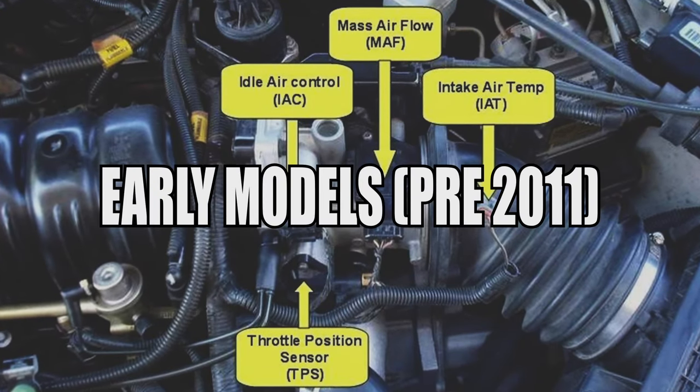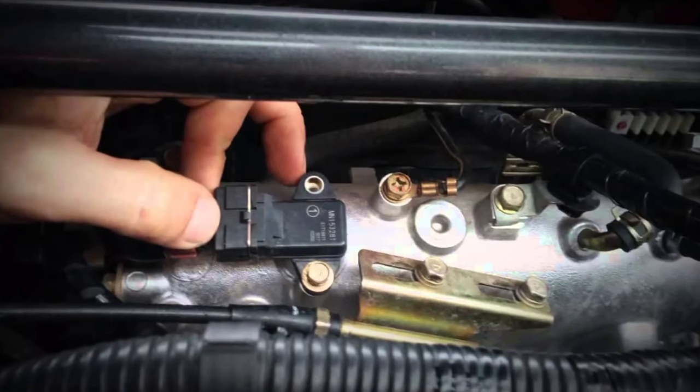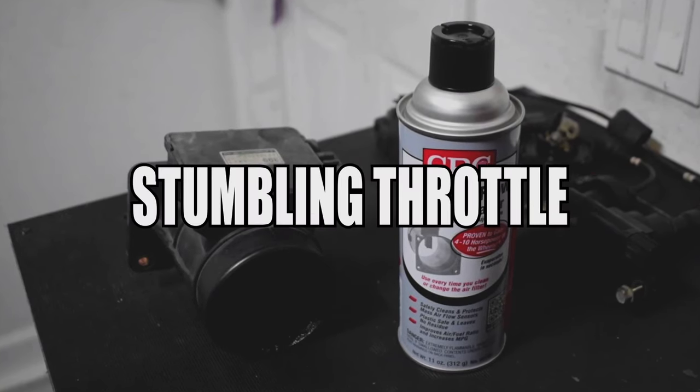In the pre-2011 models, the MAF sensors tend to fail prematurely and you'll have to replace them. However, I would definitely try to clean it first to see if it fixes the MAF engine code P0102 and the stumbling throttle.